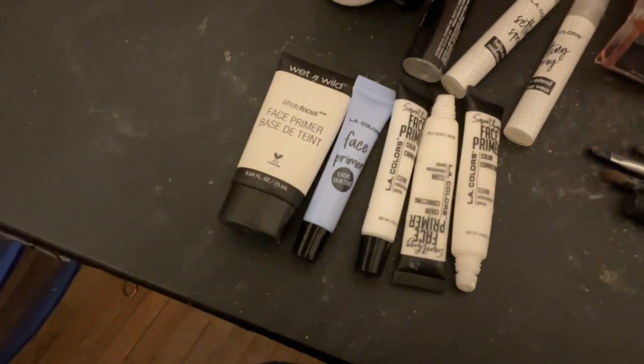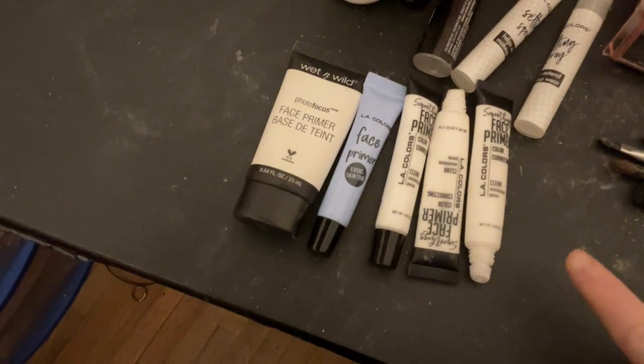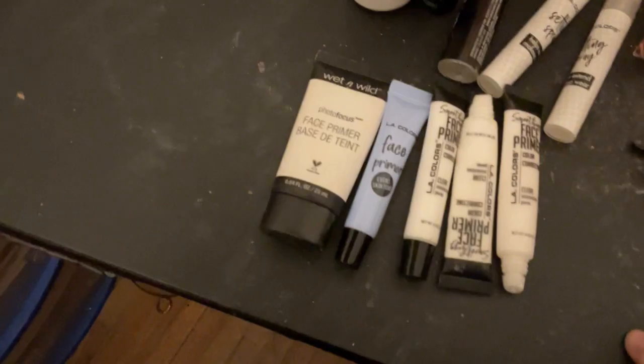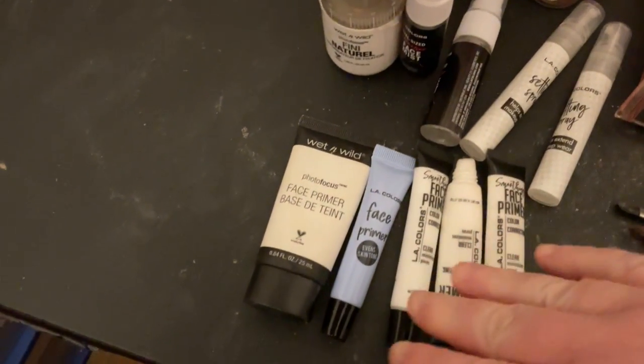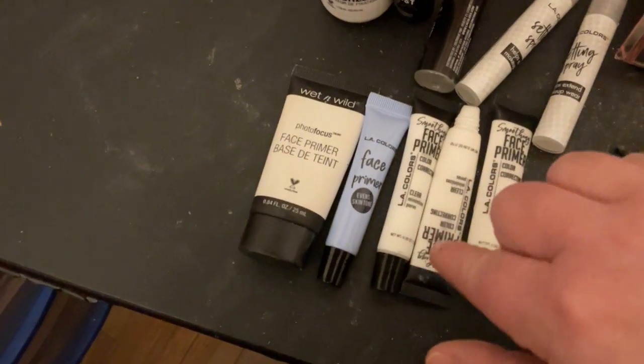Hello everybody, hope everyone's having a good day and a good week so far, and welcome to my channel! Sorry about my desk — I am actually in the middle of cleaning it right now. I just want to show you guys my everyday stuff that I wear. This is my everyday face primer from LA Colors.